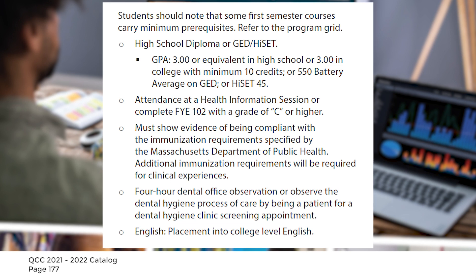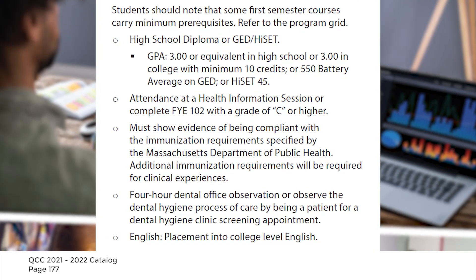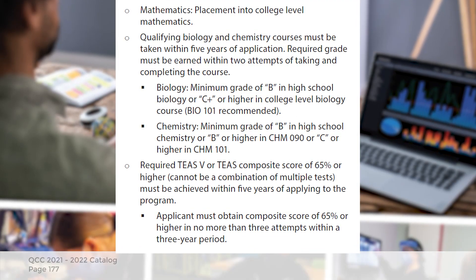In order to be accepted into the dental hygiene program, your math, English and especially your sciences will need to be up to date, and you will also need to take a TEAS test.